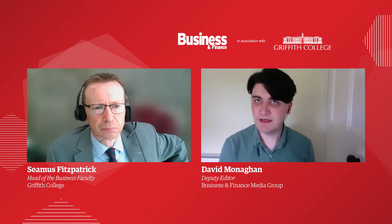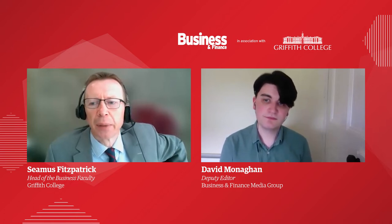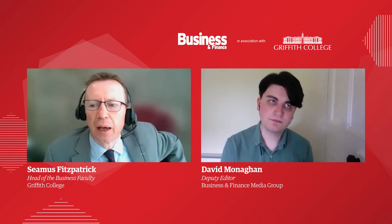What does blended learning mean and how does it work? That's a very good question because there's sometimes confusion with blended learning and purely online. Blended learning is a mixture of in-person, on-campus or in-class attendance at lectures and remote learning. So it's a combination of some online and in-campus, and some on-campus, traditional classes.